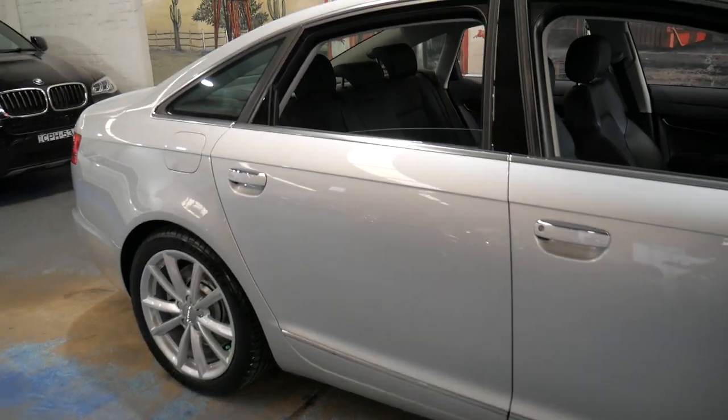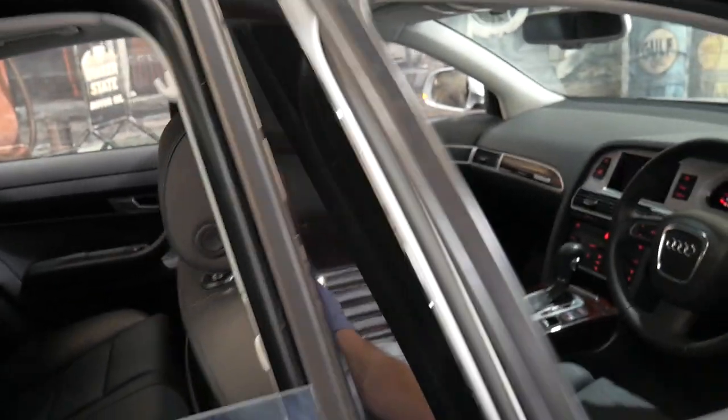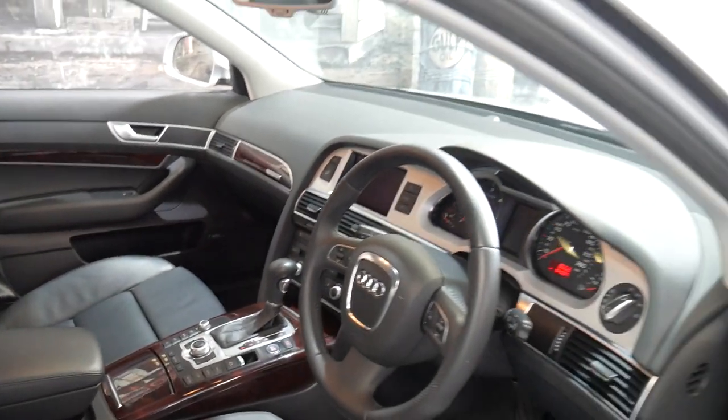It's got the 3 litre turbo diesel engine coupled with the Quattro, so it really puts that power to the road, and it's only done 104,000 kilometres since it was brand new.